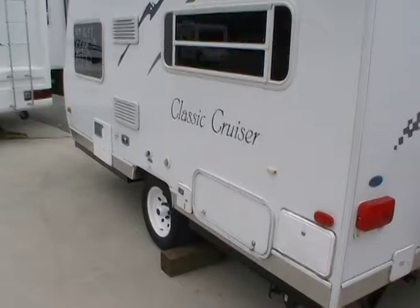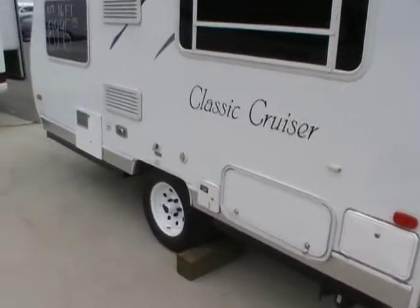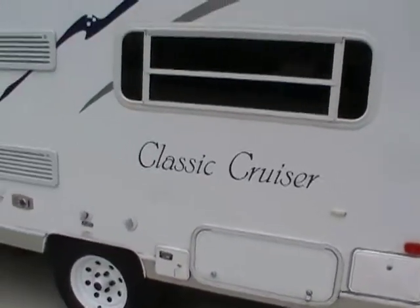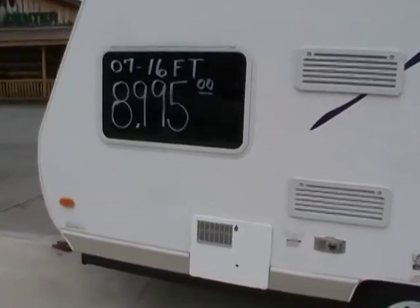Now folks, this is a little camper but it is loaded with options. DSI water heater — that's gas or electric. It's got the upgrade Carrier 15,000 BTU roof air conditioner.